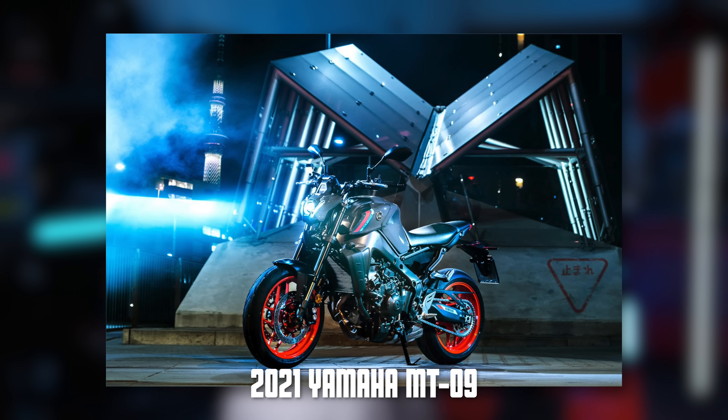2021 brings us the third generation of the MT09 and there are a ton of changes from the last model year. 90% of the bike is new for 2021 and it shows. Here's a quick list of the differences between the 2020 and the 2021 model.